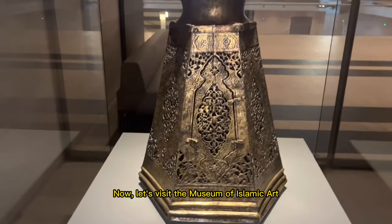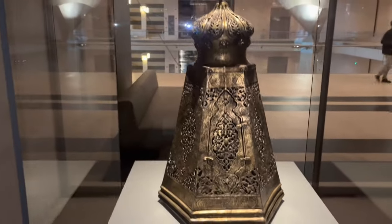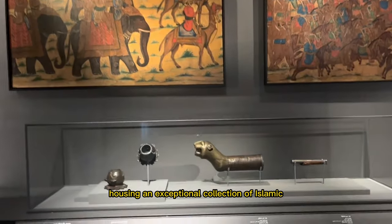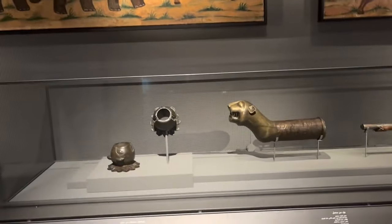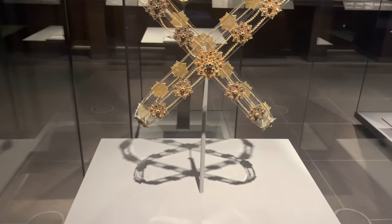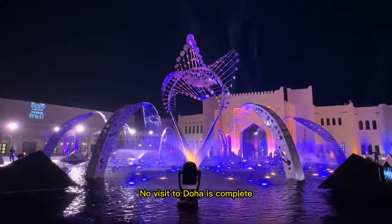Now, let's visit the Museum of Islamic Art, a masterpiece of architecture housing an exceptional collection of Islamic art from across the world. Marvel at intricate calligraphy, ceramics, and historical artifacts.